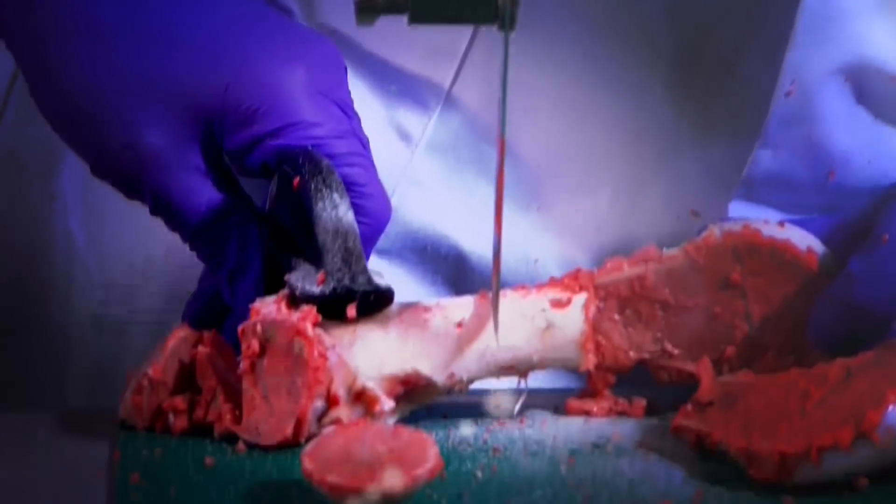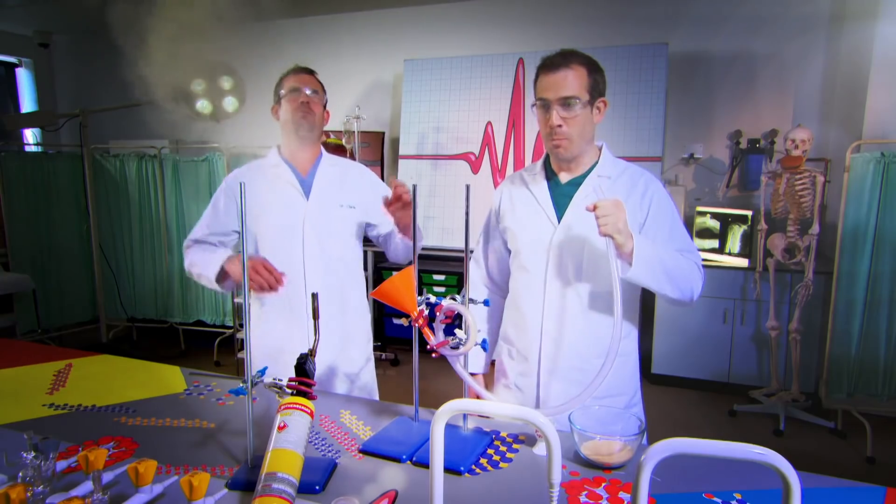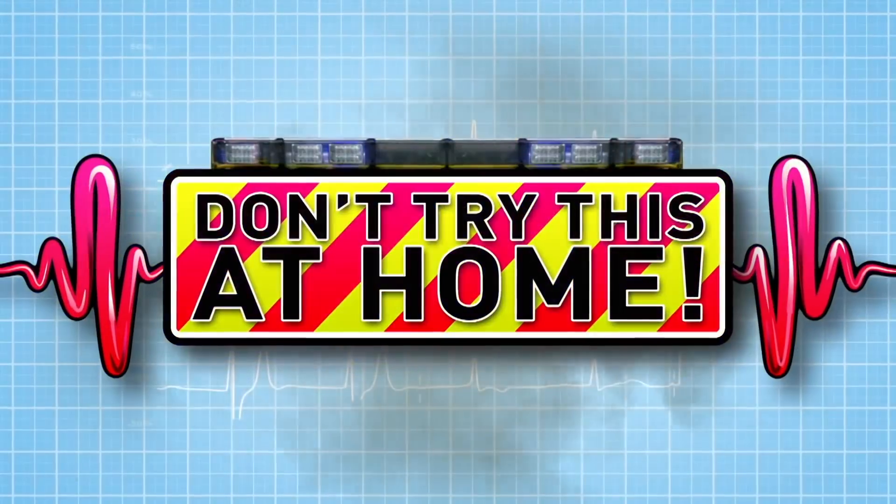Ready to see some amazing experiments? This is the Operation Ouch Poo Factory. We're going to show you how your incredible body works. Just don't try anything you see here at home.